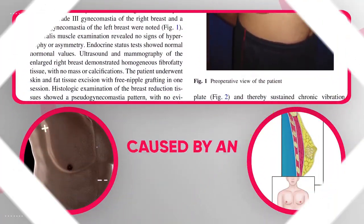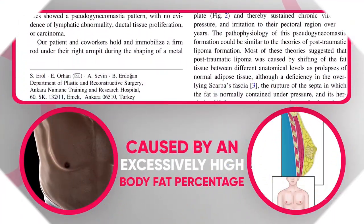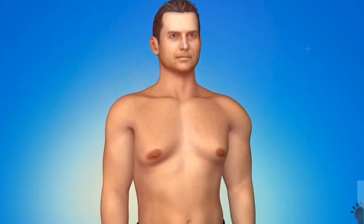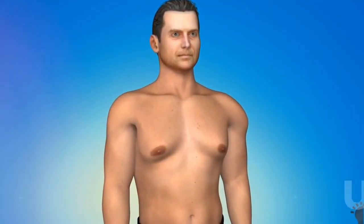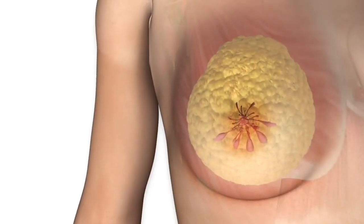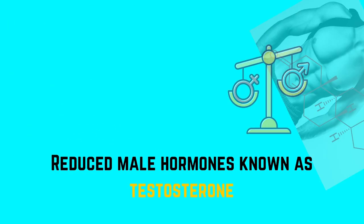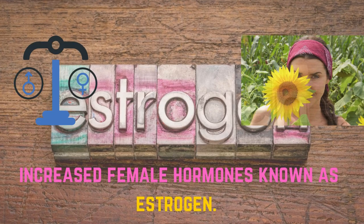So what exactly are man boobs? These are the excess tissue on a man's chest which appear like female breasts. The scientific term for this condition is gynecomastia. There can be several reasons for this — it can be swollen male breast tissue caused by a hormone imbalance, due to reduced male hormones known as testosterone or increased female hormones known as estrogen.